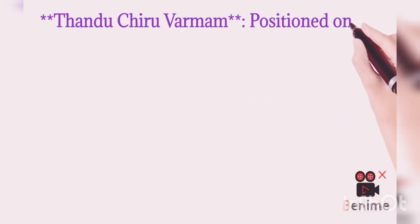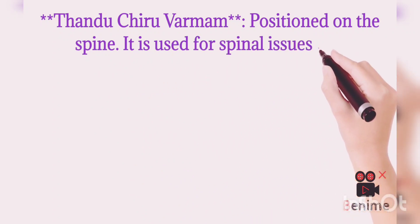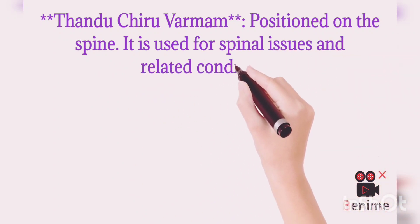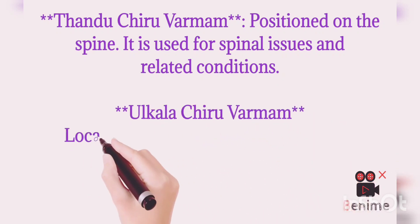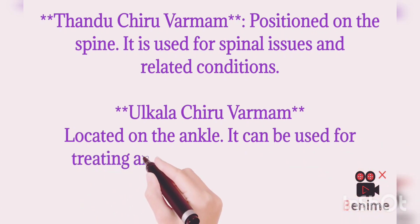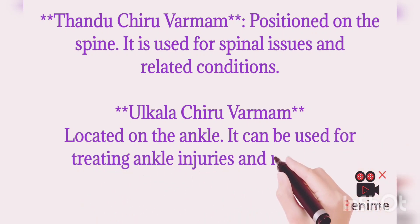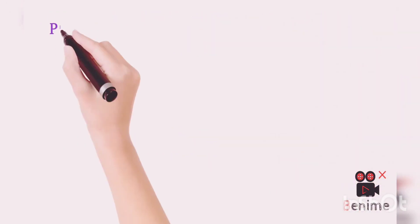Kudray Chiru Varmam is located on the spine and is used for spinal issues and related conditions. Kudray Chiru Varmam is also located on the ankle. It can be used for treating ankle-related problems and injuries, and it improves ankle stability.